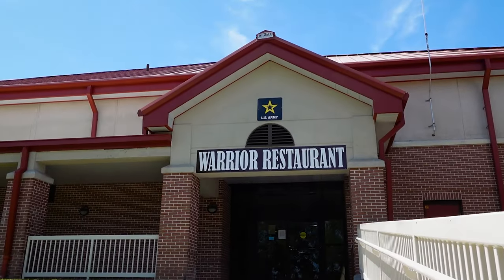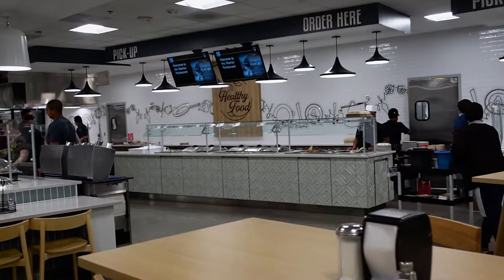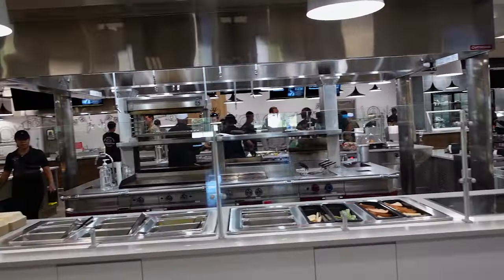Hey, how's it going? Welcome to Behind the Scenes. I'm Sergeant Major Reichert. I'm here at the Warrior Restaurant with Dr. Christoph Smith. If you could just take us through and show us everything about why this is the most modern DFAC in the Army and what's so special about this facility.